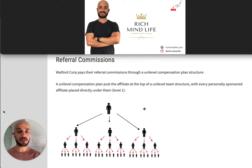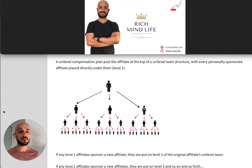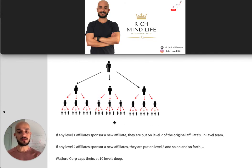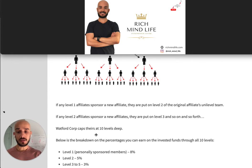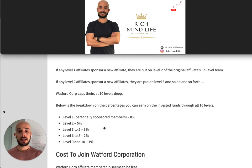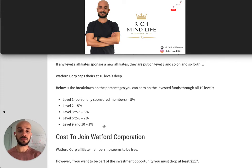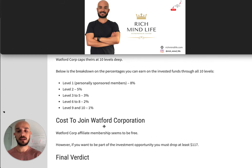Watford Corp pays referral commissions through a uni-level compensation plan structure. A uni-level plan puts the affiliate at the top of a team structure, with every personally sponsored affiliate placed directly under them at level one. Every person those recruits bring in becomes your level two, and so on. Watford Corp caps their levels at 10 levels deep. Here's the breakdown: level one (personally sponsored) earns 8%, level two earns 5%, levels three to five earn 3%, levels six to eight earn 2%, and levels nine to ten earn 1%.